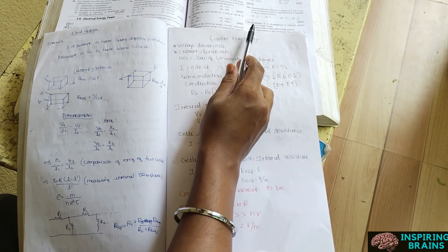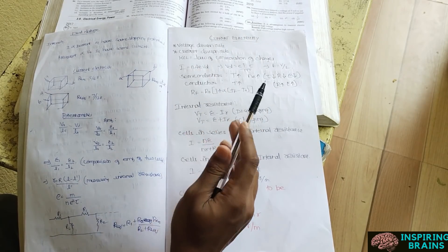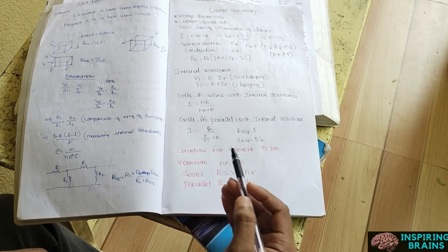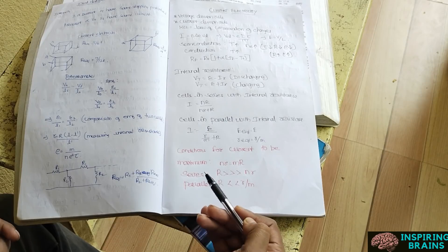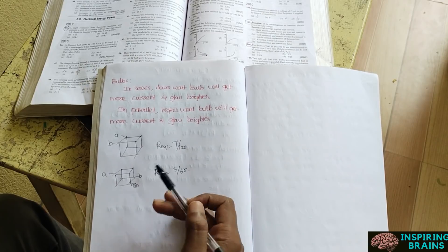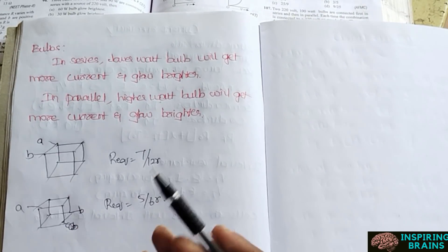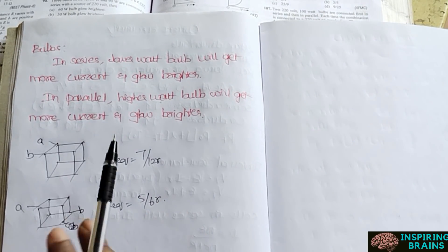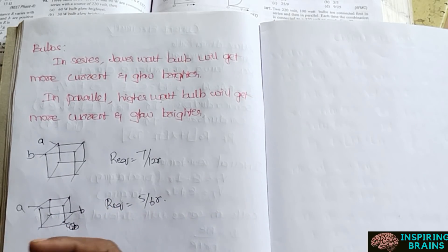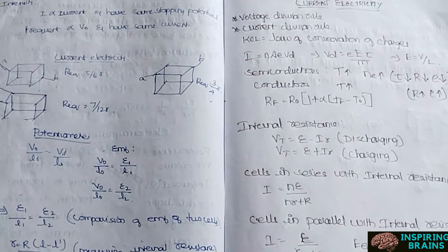For example in current electricity, I marked difficult questions and after solving everything I noted new points such as: conditions for power and current to be maximum in series and parallel connections, how bulbs work — a lower watt bulb gets more current and glows brighter in a series connection whereas in parallel it is the opposite — and diagrammatic questions. All these important things I acquired from solving the problems, written in that single paper. That's how I finished the entire chapter in one paper.